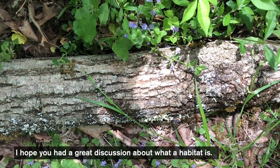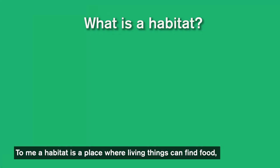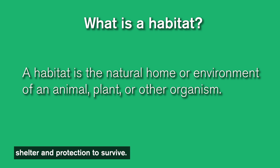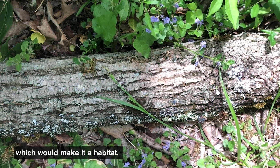I hope that you had a great discussion about what is a habitat. To me, a habitat is a place where living things can find food, shelter, and protection to survive. So when we look underneath the log, we're going to see if we can find evidence of those things, which would make it a habitat.